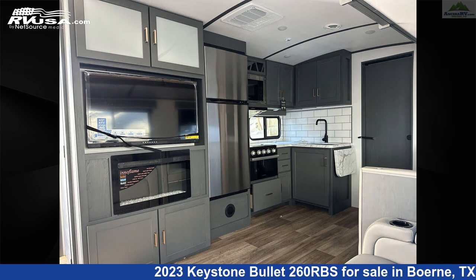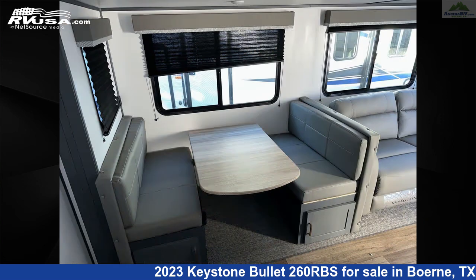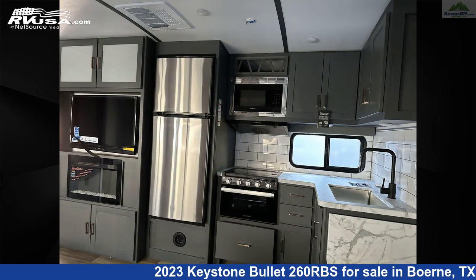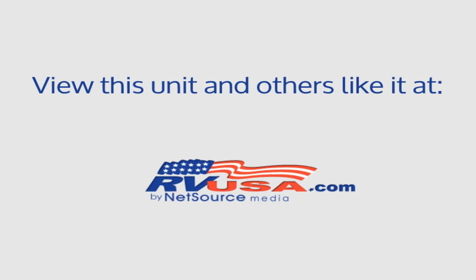The floor plan layout of this travel trailer features front bedroom, mid-kitchen, rear bath. The unloaded weight of this 2023 Keystone Bullitt 260RBS is 6,245 pounds. For more information and pricing on this unit, and to see all units available for sale by Ansira RV, visit rvusa.com.